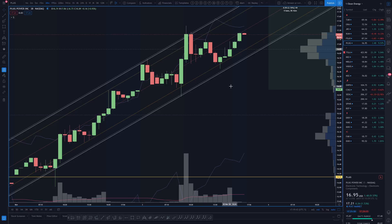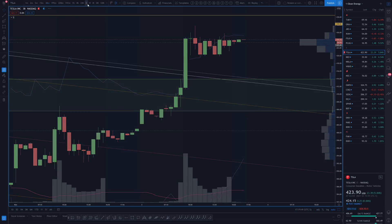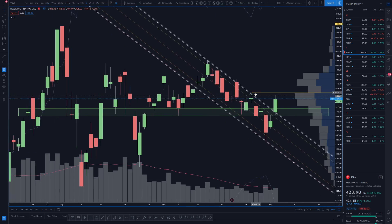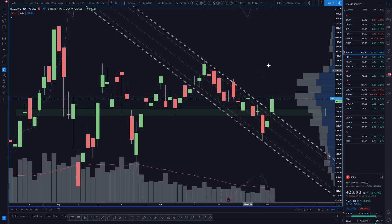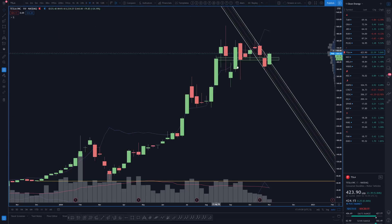Hey everybody, Lamont here from Chargaz checking in with the electric vehicle sector. Tesla got this bull breakout of this channel here, keeping this weekly EQ alive.